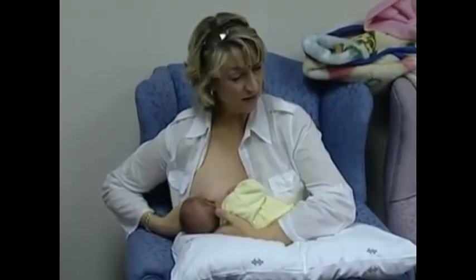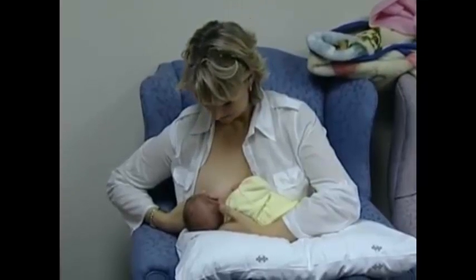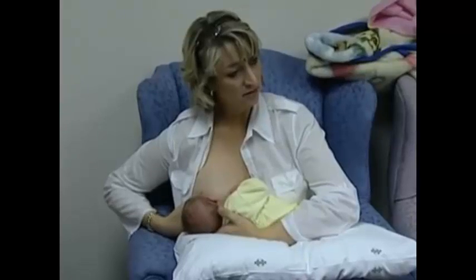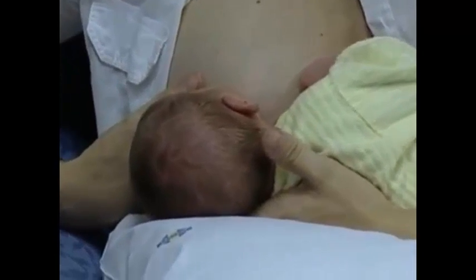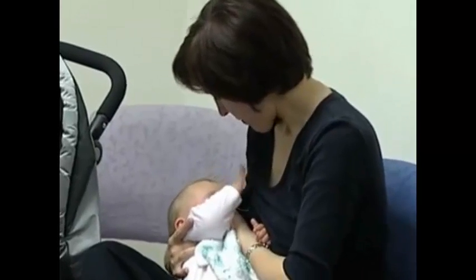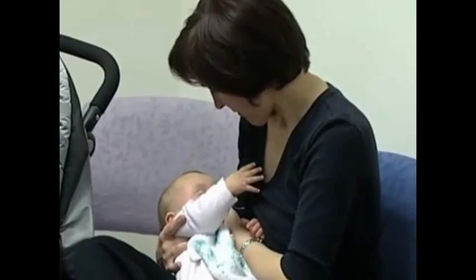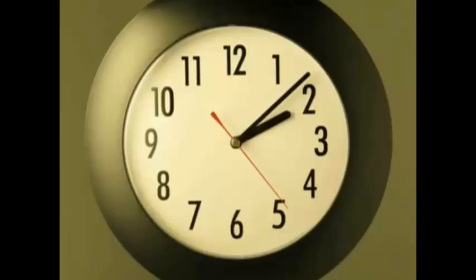The breasts don't flow all the time. The letdown is like baby turning the tap on. Several letdowns occur during a breast feed — some women feel the first one, but none feel the subsequent ones. According to research from the University of Western Australia, baby receives about 35 mls of milk per letdown. The only determinant of the amount of milk baby receives is the number of letdowns that occur during a feed, not the numbers on a clock.